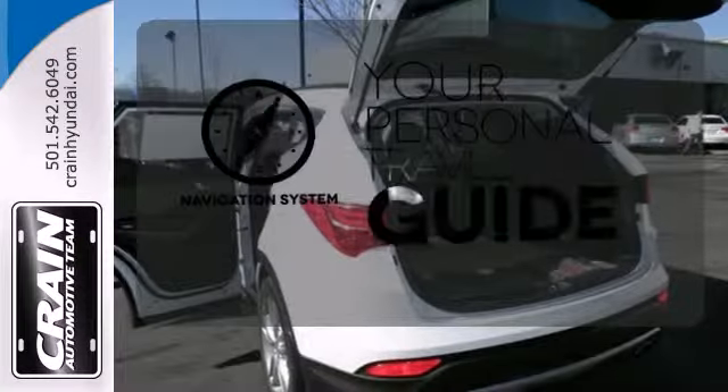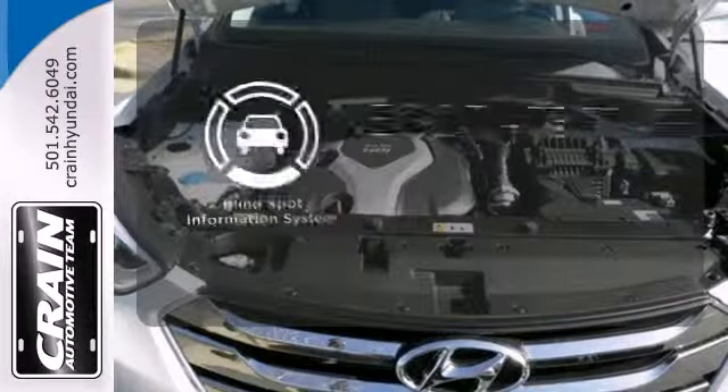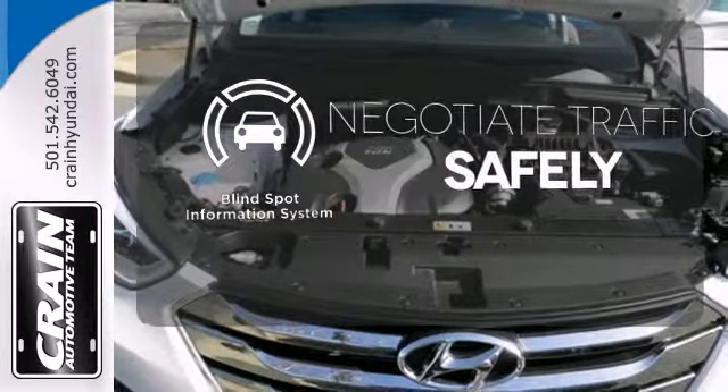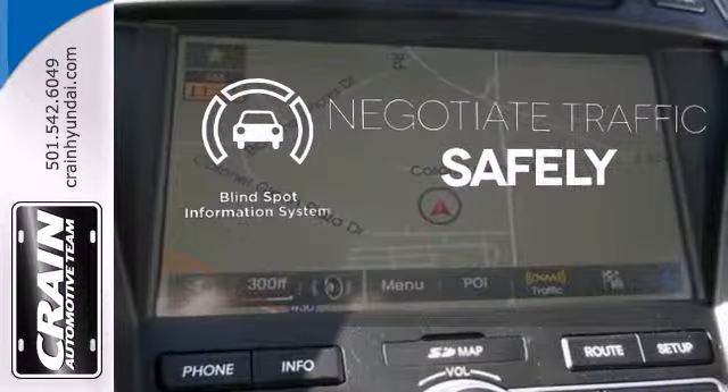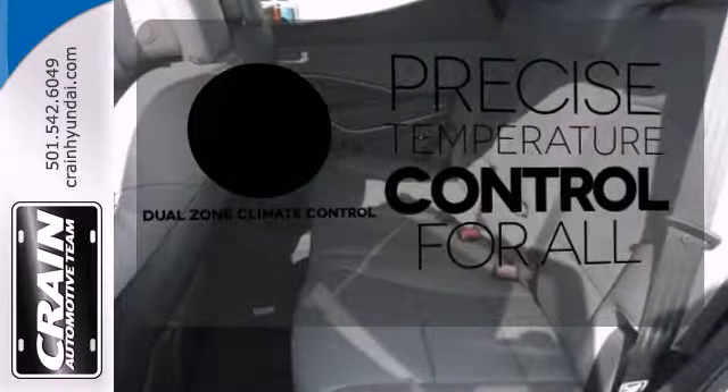It comes with a navigation system to easily guide you to your destination. Safety comes from being aware of your surroundings, and for that, the blind spot indicator can't be beat. No one will complain about the temperature with the dual-zone climate control.